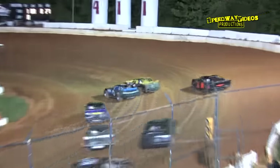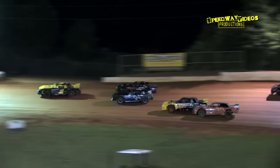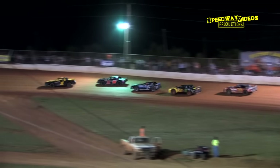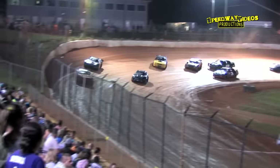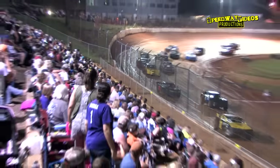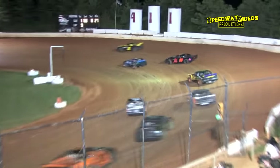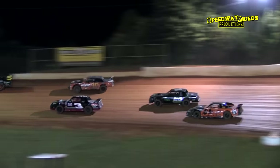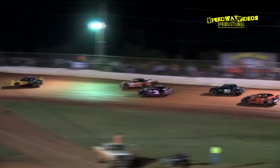Three wide for the lead into turn one — and miraculously no contact was made. Luelling shows the way out of two, Brad Davis in second. John Cook to the inside out of four, they're side by side. Now John Cook takes the second spot out of two and sets his sights on Luelling, as Brad Davis sets his sights on Cook.